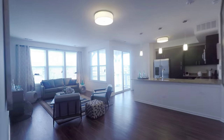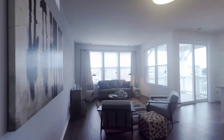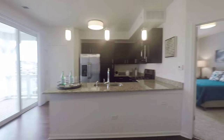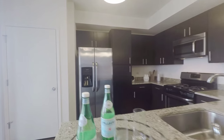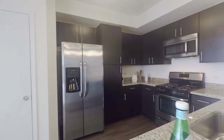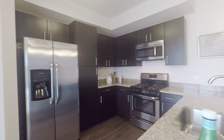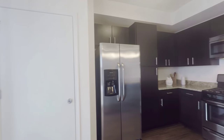This apartment home has huge nine-foot ceilings with huge windows that open up to a great deal of natural light, and a nice open floor plan that connects your kitchen to your living area. Our standard finishes include granite countertops, stainless steel appliances, a huge pantry, and great cabinet space for storage.